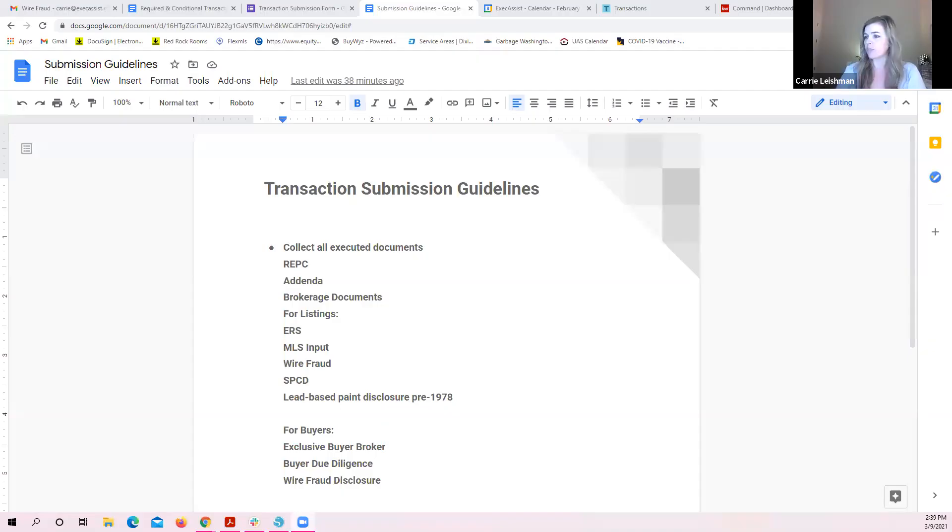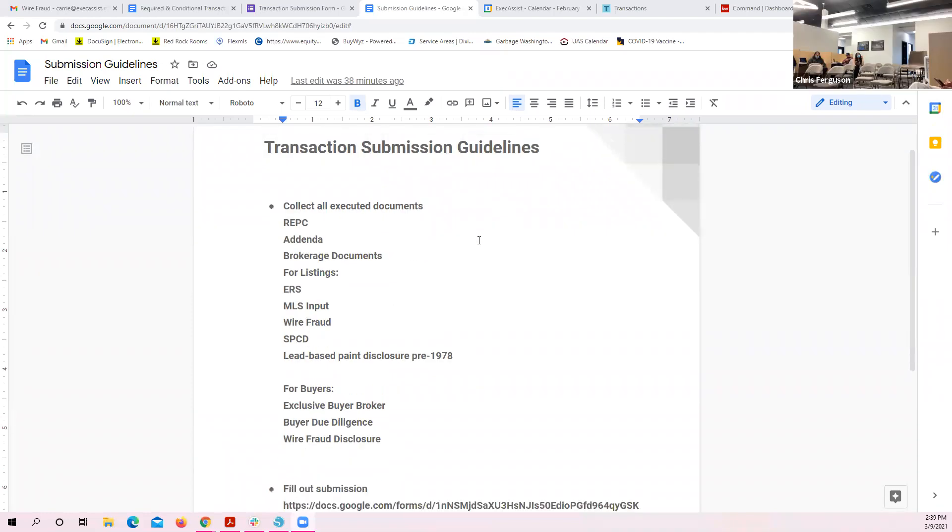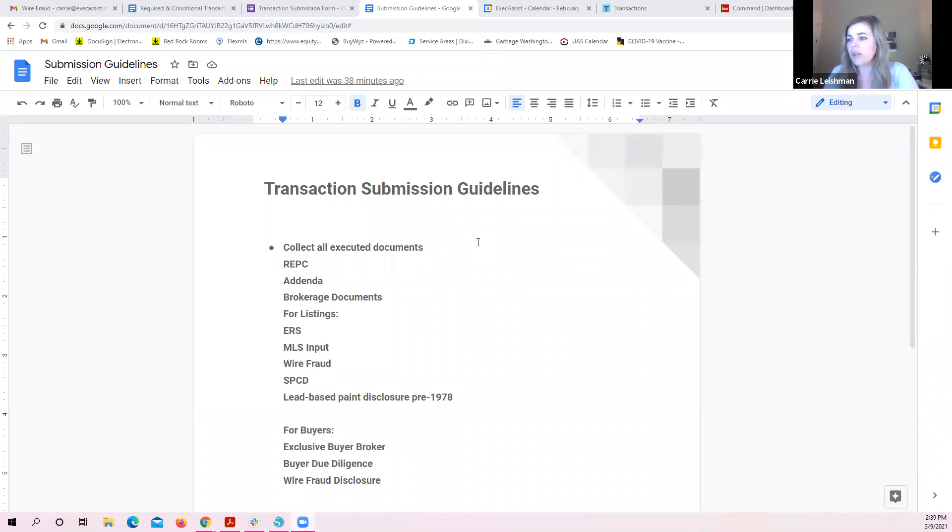I'm going to share my quick submission guideline sheet on screen and we'll go over it, then I'll let you ask questions. This all begins with the executed contract. Once we get an executed contract and everybody is aware that we're under contract, you're going to collect all those documents.